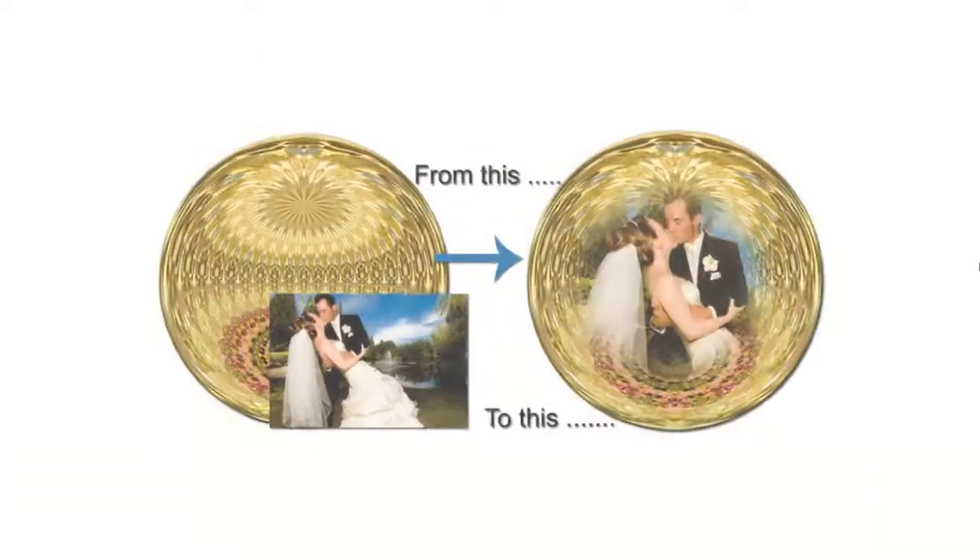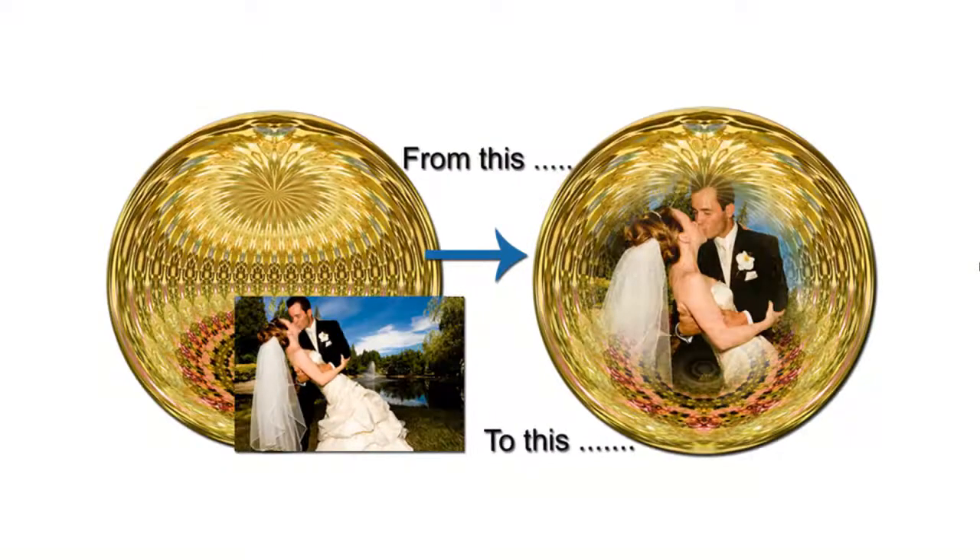By watching a video tutorial on our website, you'll see how easy it is to blend your photo into a Kaleidoglobe.